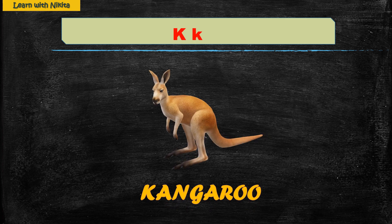K — Kangaroo. Kangaroo is an animal who hops around quickly on two legs and walks around slowly on all four. They carry their young ones in a pouch.